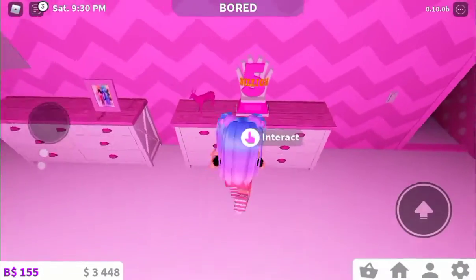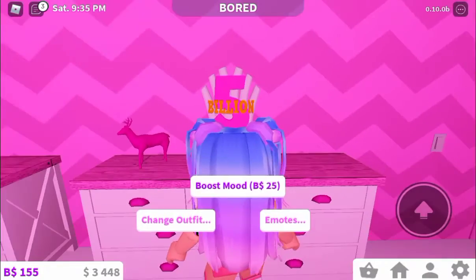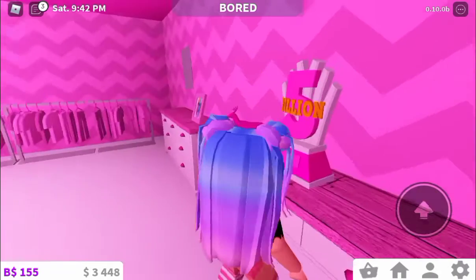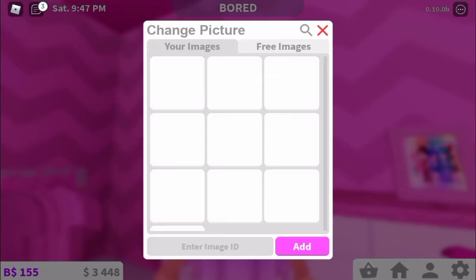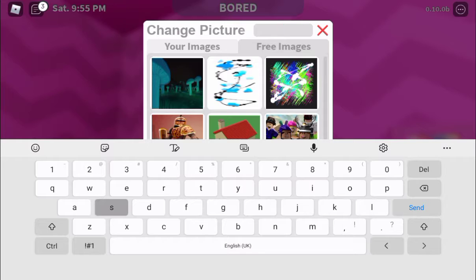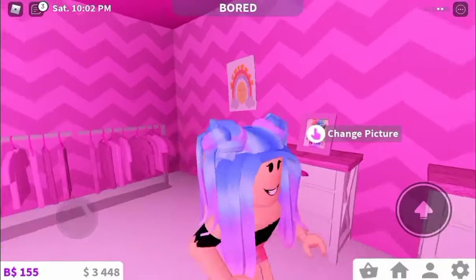Dressing table. And the trophy that everyone is going to have from Bloxburg — for Bloxburg reaching 5 billion visits, I think. I do not know why this picture is like this. Let's just pick a random one, let's search... sunny. Oh, this looks pretty.